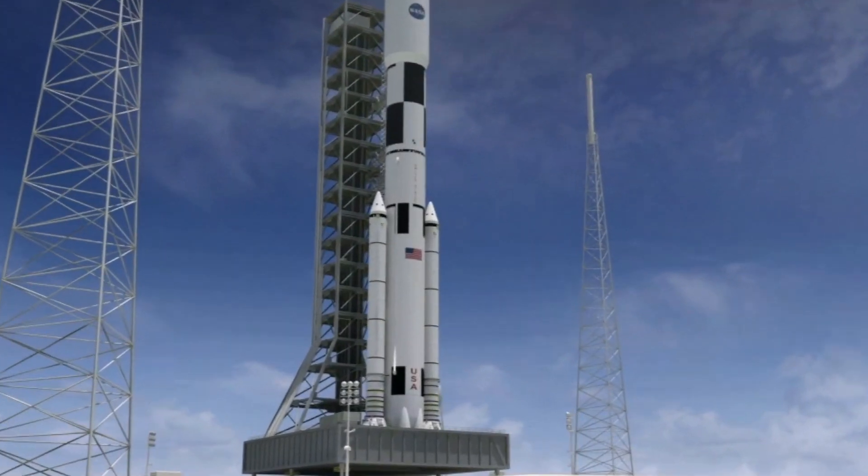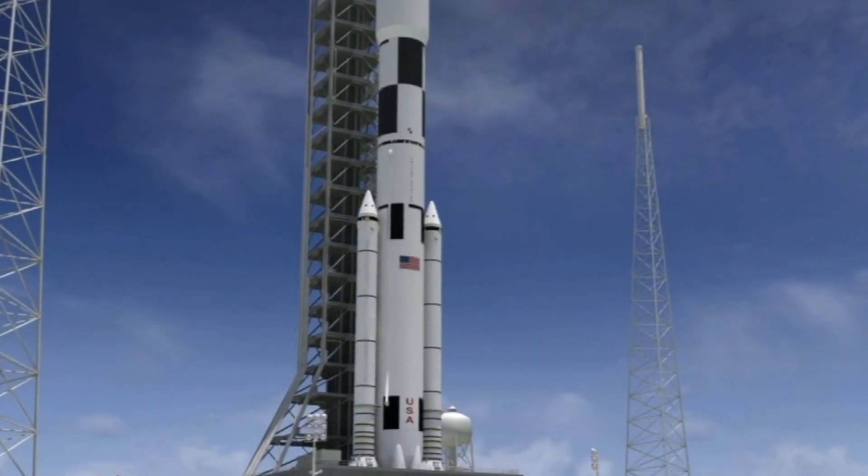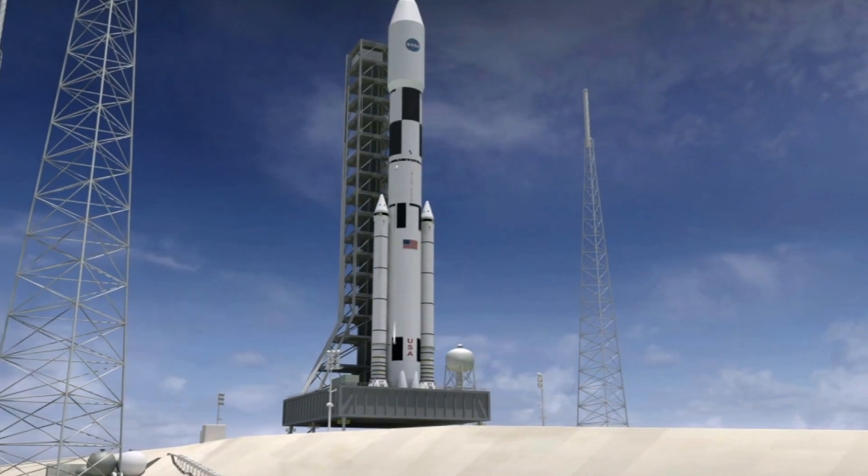In this video, we will delve into the Artemis 2 project, but let us first review the other planned Artemis missions.